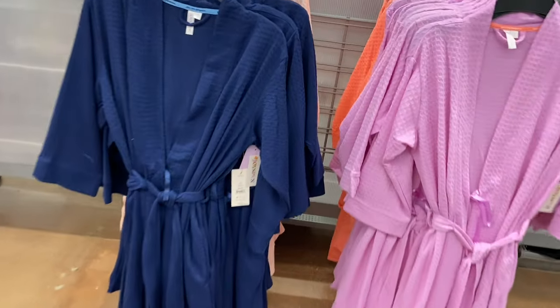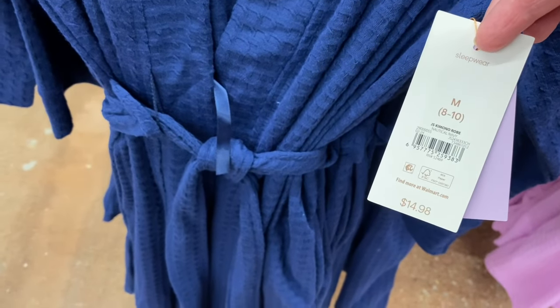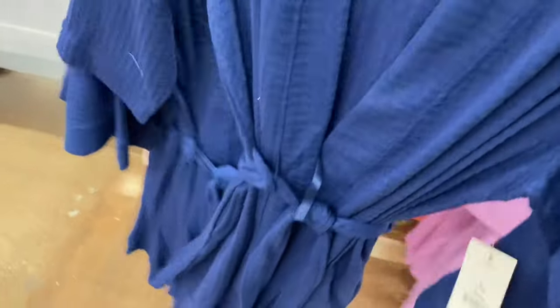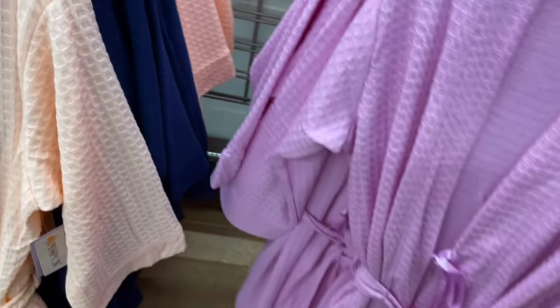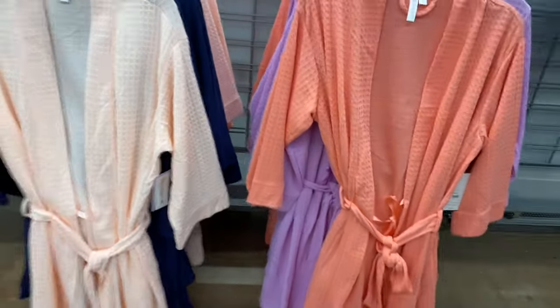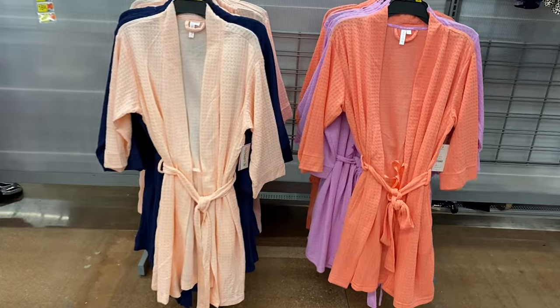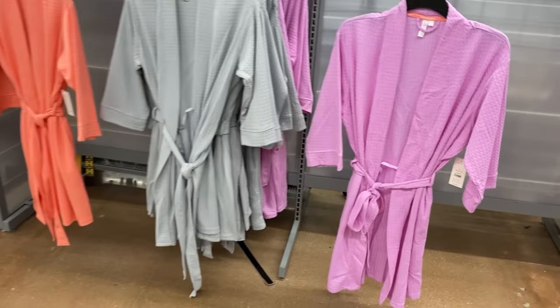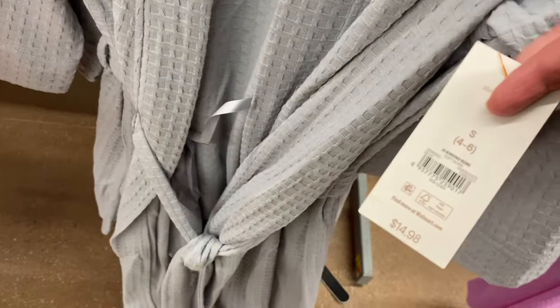They also have so many new robes by Joy Spun — 0X to 5X and extra small to 3XL — $14.98. It has a nice texture and a belt. You can get it in pink, peach, lavender — I love that shade of purple — and gray too. The peach is always a color I've been partial to.